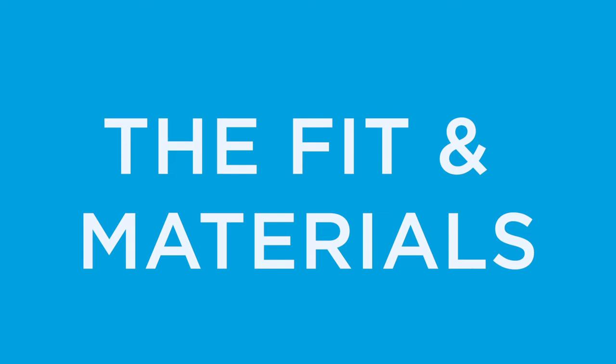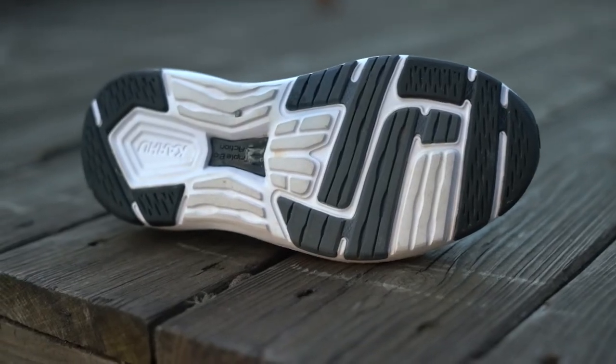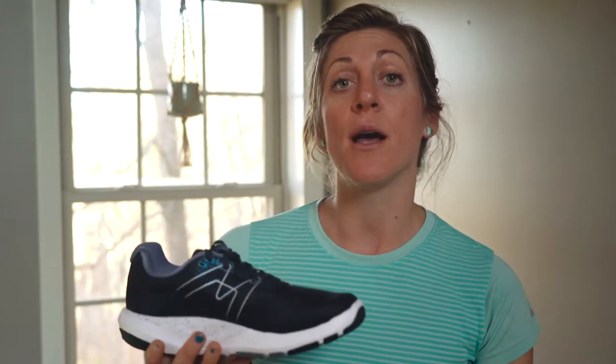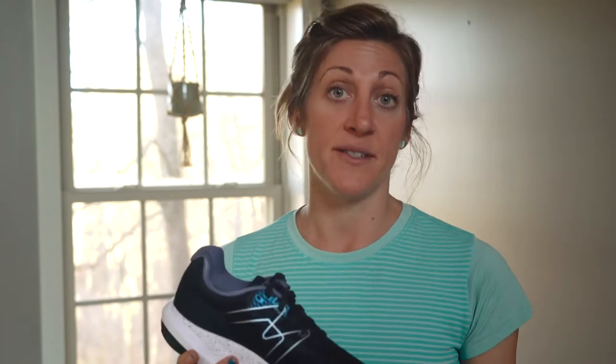Let's jump into fit and materials. The two biggest updates to the shoe this year are the new fit and feel of the upper and also the addition of a high volume or wide option. I have an average width foot and I found the original to be roomy enough, but I also felt really comfortable in the high volume option. So I would encourage you to try on both and see what you like more, just depending on how much room you like to have for your toes.